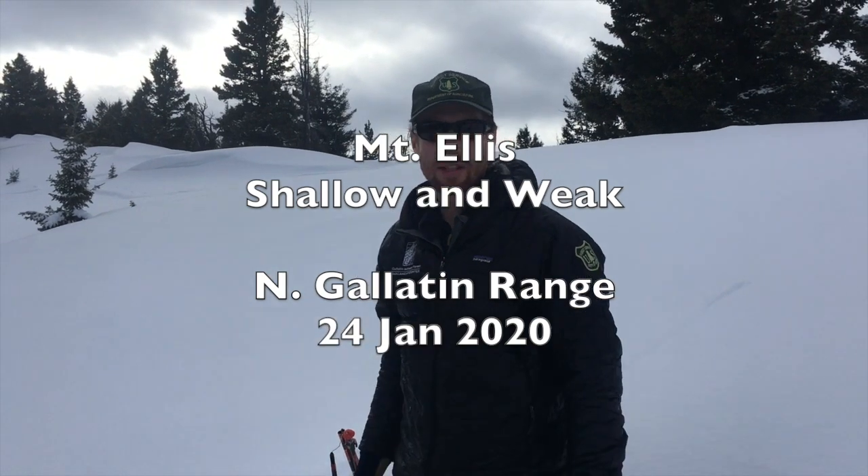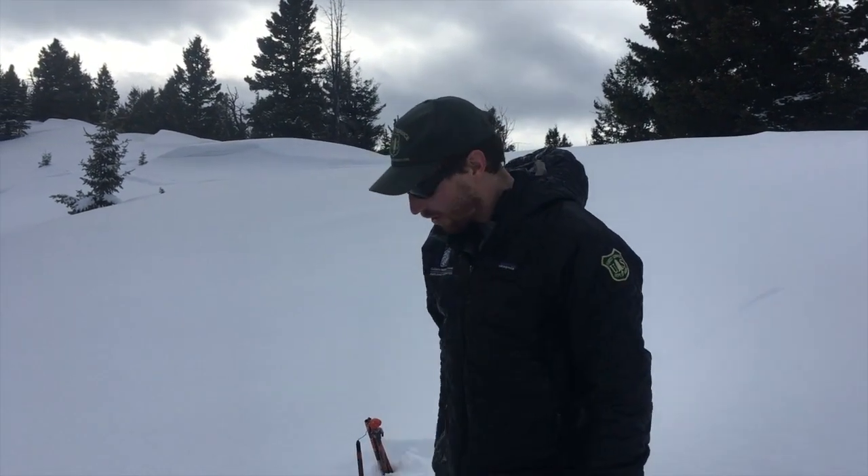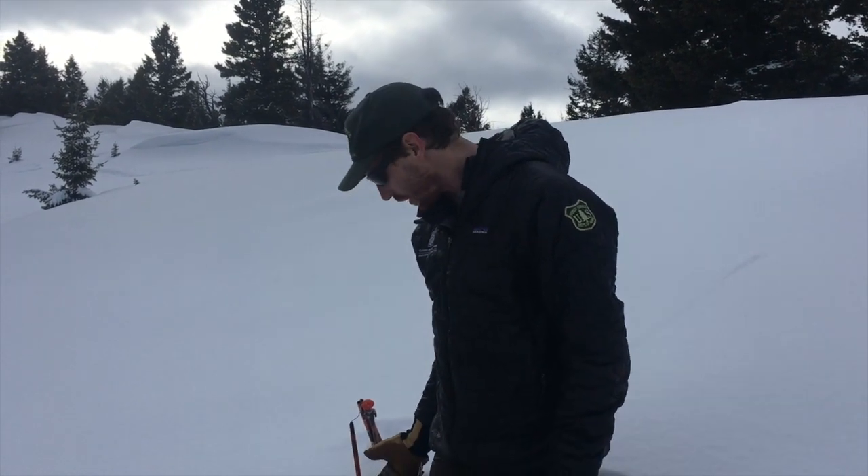We're on Mount Ellis on our way to the summit here, and the snowpack up here is a lot shallower than the rest of our advisory area — only just over two feet deep at the ridgeline, around 8,000 feet here.